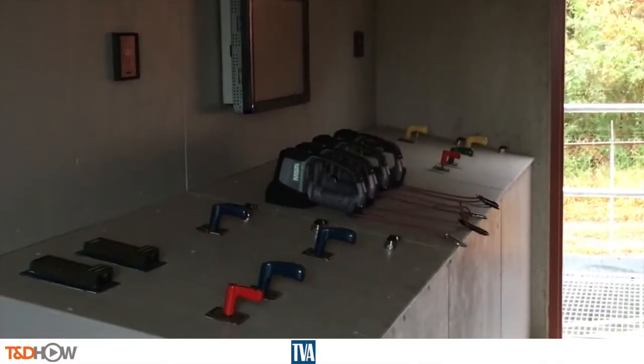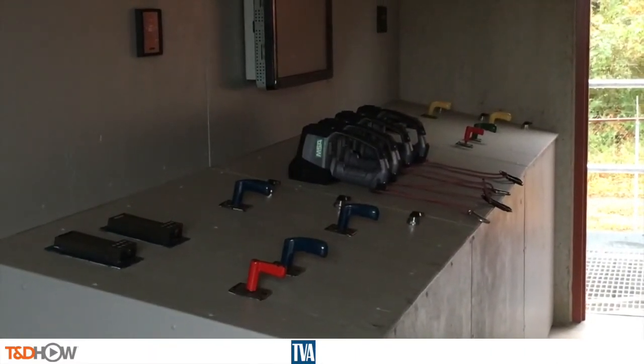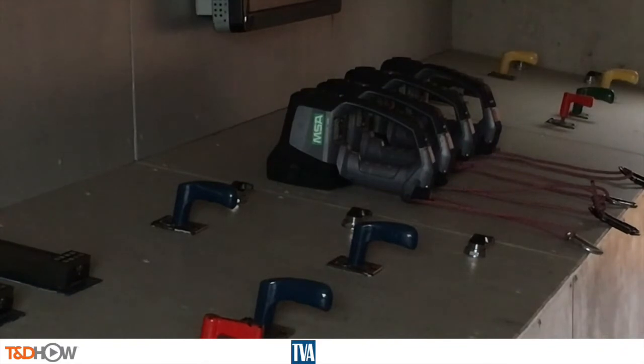Just to Phil's left are these thermal imaging guns, which are used when searching a smoke-filled or fire-filled room. On the screen of this thermal imaging gun in a darkened room, that white heat signature is a dummy simulating someone left in the corner of a smoke or fire-filled room.